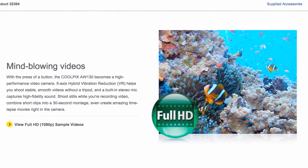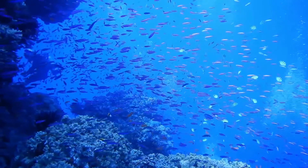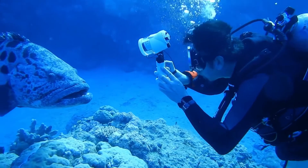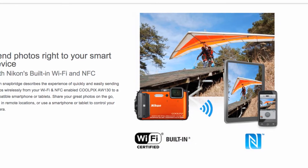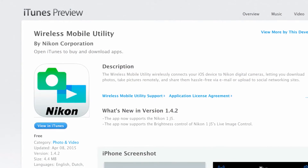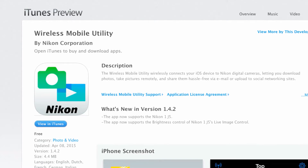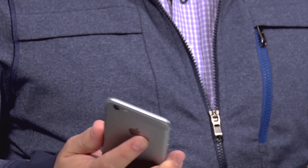You can also shoot high-definition video, so while you're underwater you can get some great shots or movies of the fish. It also has wireless connectivity, so if you want to share those photos and videos, you can download an app for your smartphone — whether iPhone or Android — and wirelessly transfer them through the Wi-Fi connection right to your smart device, and share them on Instagram and Facebook.